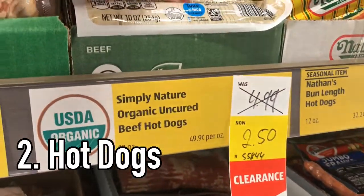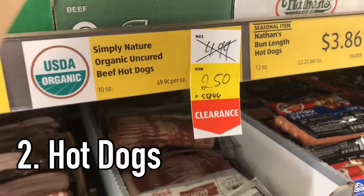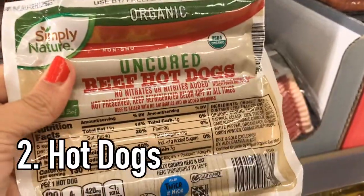I don't know what is happening right now. These are on clearance, I don't even know why, but I'm going to stock up.